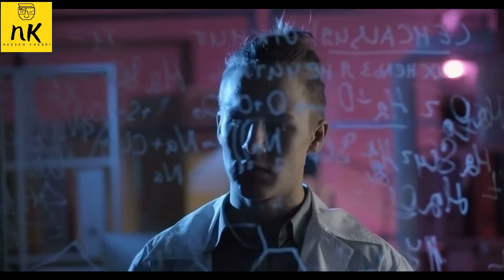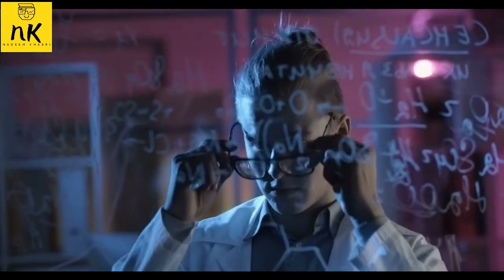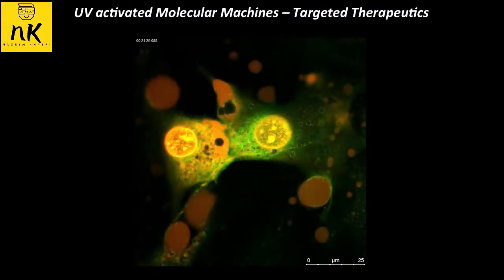The molecules can open bacteria to attack by drugs they previously resisted. The strategy could be applied to bacterial infections or diseases on the skin, in the lungs, or in the gastrointestinal tract.